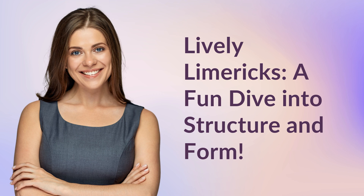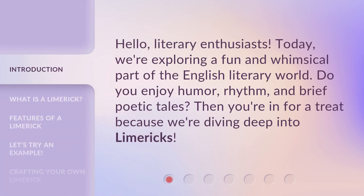Lively Limericks: a fun dive into structure and form. Hello, literary enthusiasts. Today, we're exploring a fun and whimsical part of the English literary world. Do you enjoy humor, rhythm, and brief poetic tales? Then you're in for a treat because we're diving deep into limericks.